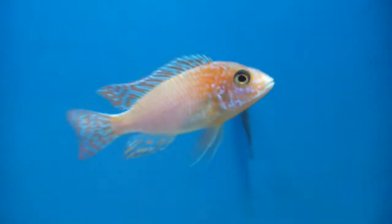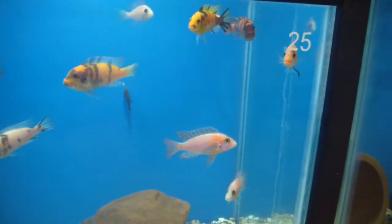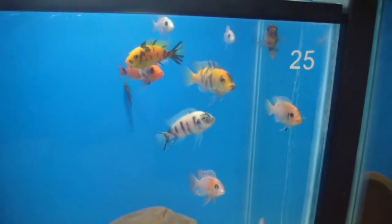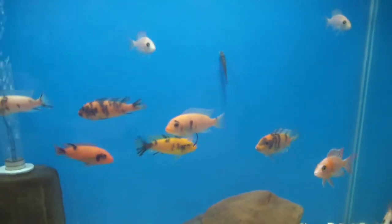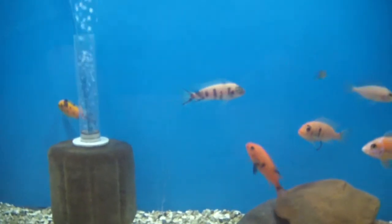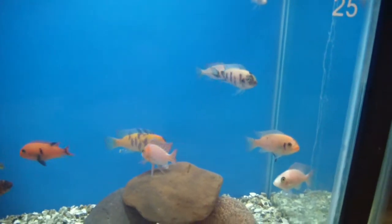The dragon blood male is starting to show color finally — that guy is not for sale. But these OB red zebras are — they're in the three inch range. We got some more of them growing up, about a half inch fry, so we will have more. But right now we're looking to move these guys.